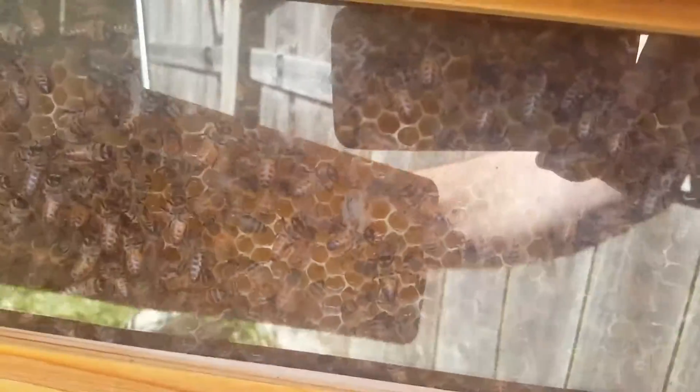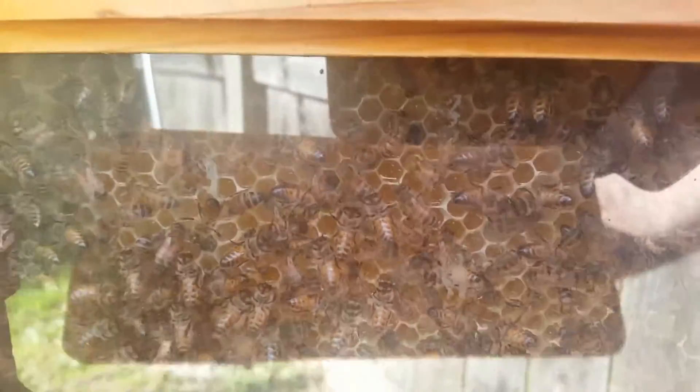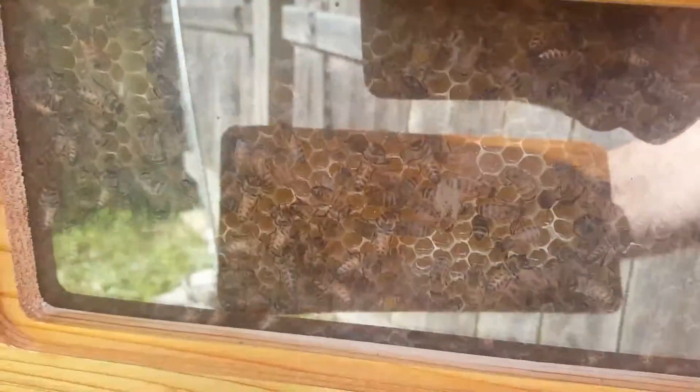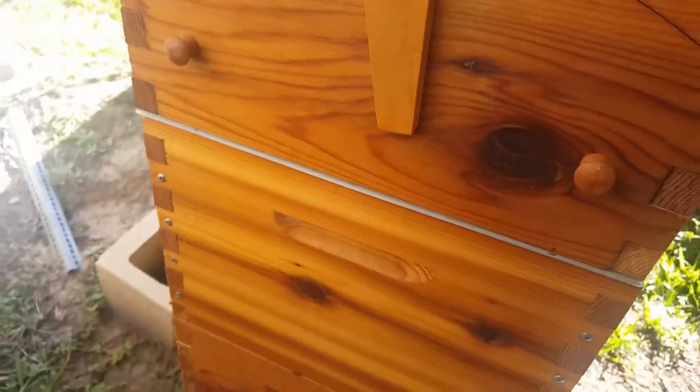Oh yeah, look at that. Look at that. You can see — maybe there's too much glare — honey bees everywhere in there. That's great. You can see all the honey in there too. Wonderful. Won't be long, won't be long.